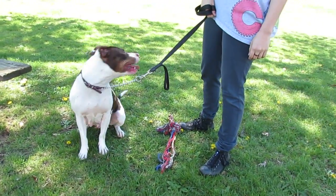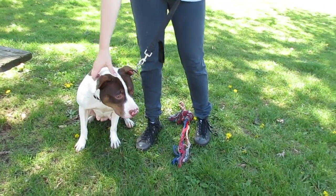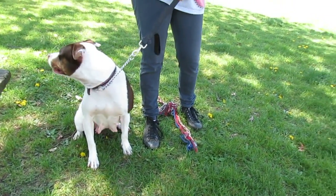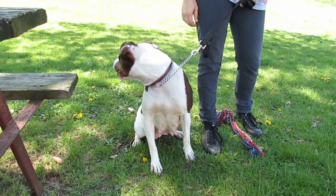Pet Finder. Look at this beautiful girl. We call her Marilyn. Marilyn is brown, kind of a chocolate sable brown and white. She's about three years young. She has been updated on her rabies and distemper shots.